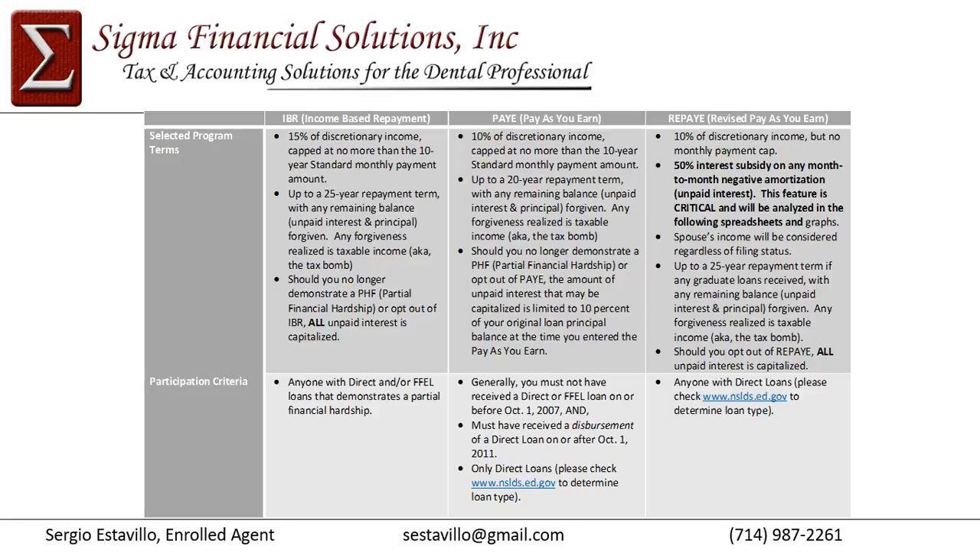A general rule of thumb for IBR is that it's about 13% of your adjusted gross income. So if you're making $100,000, your annual payments would be about $13,000 divided by 12 to arrive at your monthly payment. Another benefit of IBR is a payment cap — if your income increases, your payments will never exceed the 10-year standard payment amount.